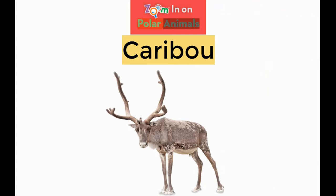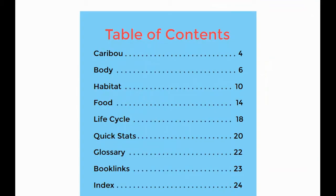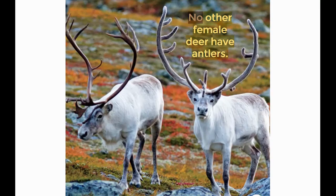Zoom in on Polar Animals: Caribou, by Leo Statz. Caribou are deer. They are also called reindeer. Both males and females have antlers. No other female deer have antlers.